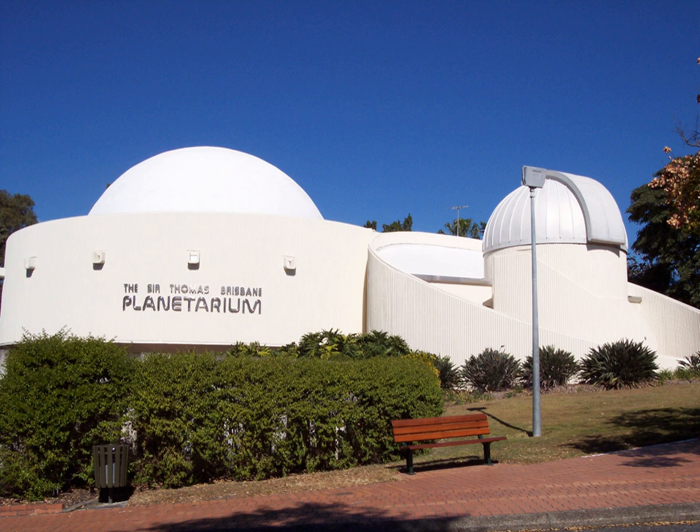A major upgrade for the planetarium is scheduled for April–May 2019 to install a new digital projection system. Access to the display areas and mini-theatre is free, while admission charges apply for the Cosmic Skydome and the observatory.